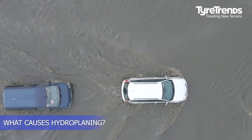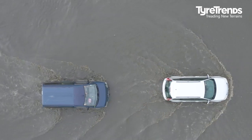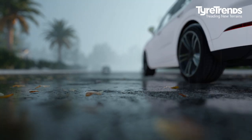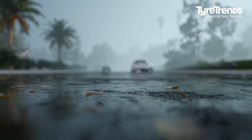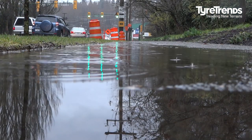Hydroplaning is caused by a combination of road conditions, vehicle speed, tread depth, and vehicle weight. The intensity of the rainfall, type of road surface, and drainage conditions play a crucial role in triggering conditions ripe for hydroplaning. Depending on the tire's tread depth and design, along with the amount of water on the road, hydroplaning can occur at speeds as low as 55 kilometers per hour.